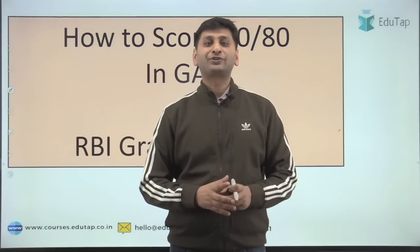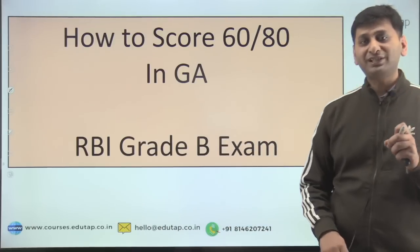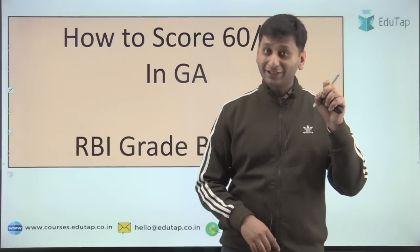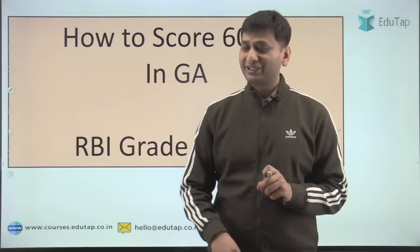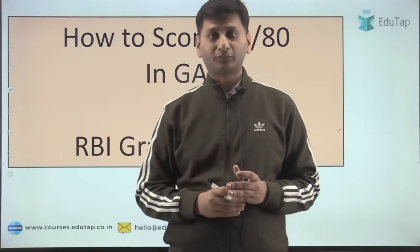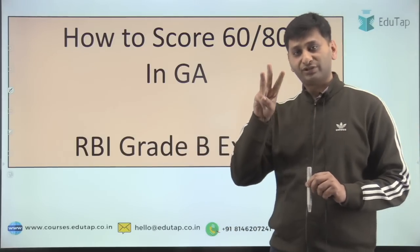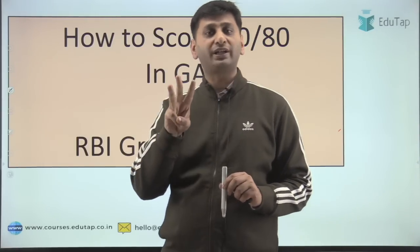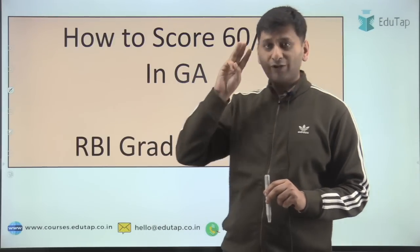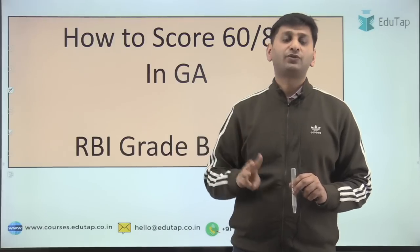RBI Grade B Phase 1 2021 exam — we all remember how tough it was, especially the GA part which was completely out of the blue. It gave sleepless nights to many and it still does. You might be thinking when you see this topic 'how to score 60 out of 80' that it is just a clickbait — it is not. I have tried to analyze that paper in depth and I will be telling you three points, just three points, with proper analysis and data. By following those three points, maybe you are not able to score 60, maybe not 55, but you will get a very decent score — at least somewhere in the range where you will be able to clear the overall cutoff.